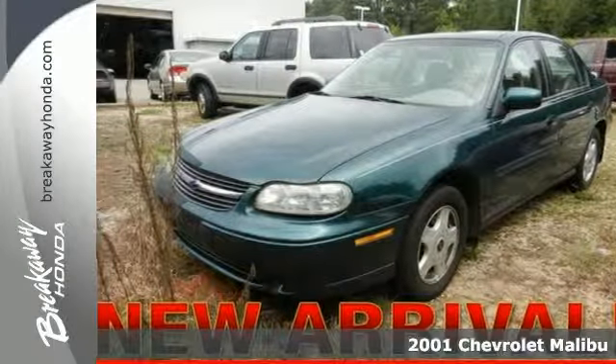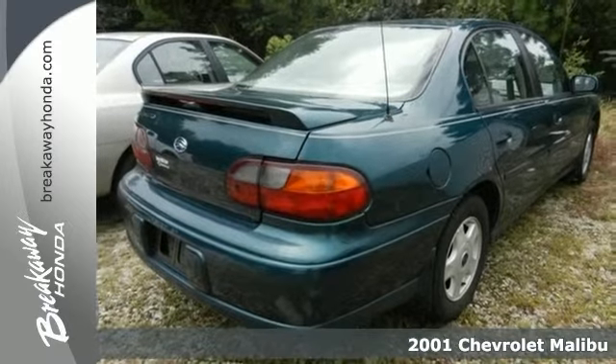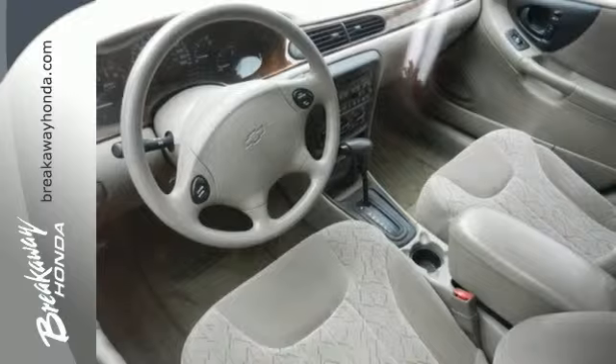It's a 2001 Chevrolet Malibu. It offers affordable luxury. Standard amenities include power door locks, tilt steering wheel, keyless entry, and power brakes.